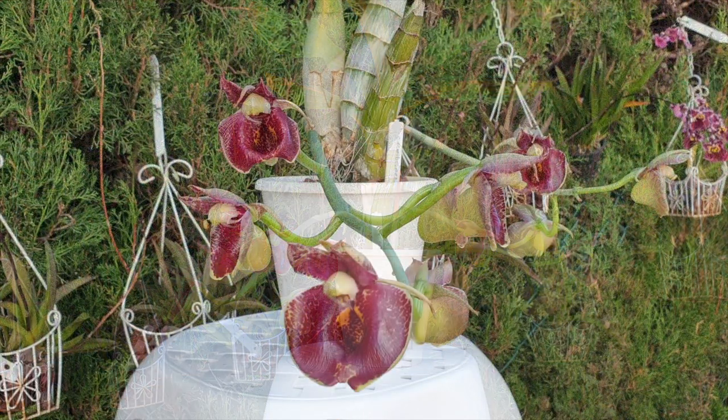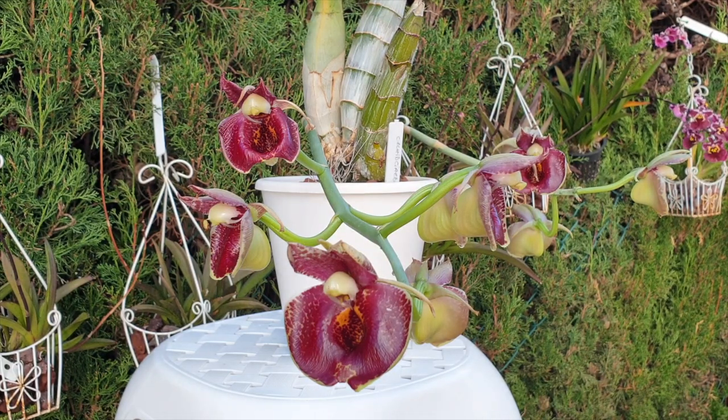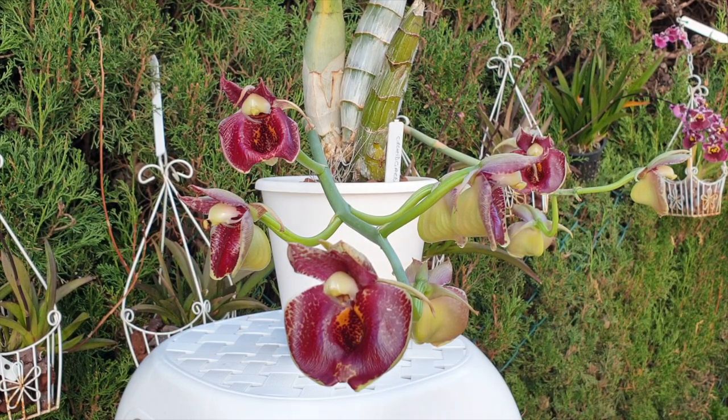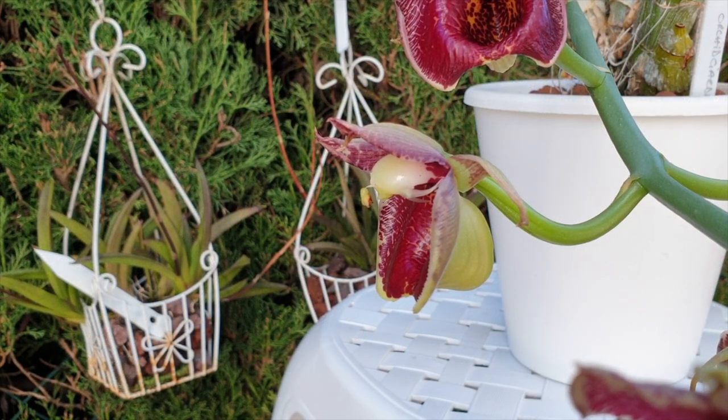Now, imagine pollinating a Catasetum — knowing they bloom separately with different genders each time. I would have to harvest the male pollinia and store it for eight to ten months, then hope for female blooms come June or July, and hope that the stored male pollinia is still viable. Then pollinate the female bloom, hope the process takes and forms a seed pod, wait before harvesting, and then get it off into a lab to germinate. It is a massive undertaking — thankfully, propagating via bulbs is much easier.